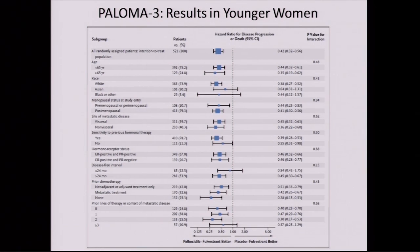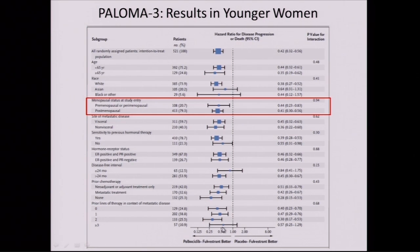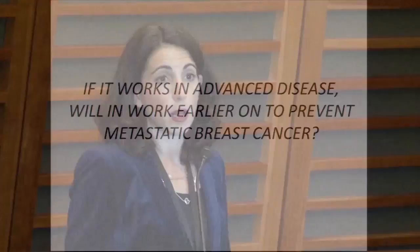An important observation from PALOMA-3 was that previously women in these trials were postmenopausal — there were no premenopausal women in the first trial. The question was: will it still work in premenopausal women? What we saw in PALOMA-3, looking at all the different subgroups, is that whether someone was premenopausal or postmenopausal, we saw the same benefit from the drug. This was very reassuring and helps us have greater confidence that palbociclib will help even our youngest patients.